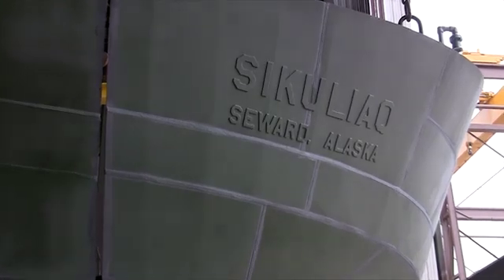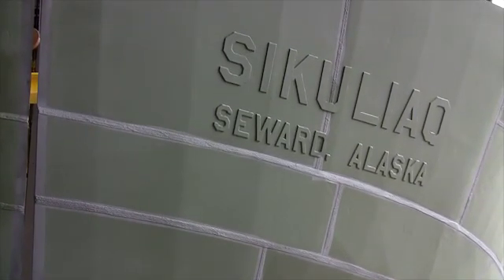Sikuliak is an Inupiaq word meaning young sea ice. The Sikuliak is the perfect vessel for working in the pack ice — the ice that breaks up and moves around — and for working in ice that's a couple feet thick.